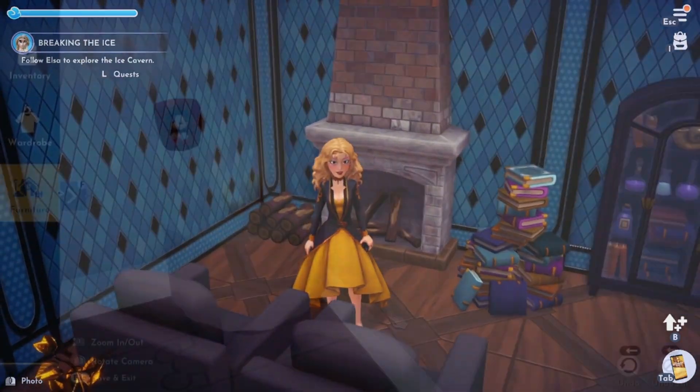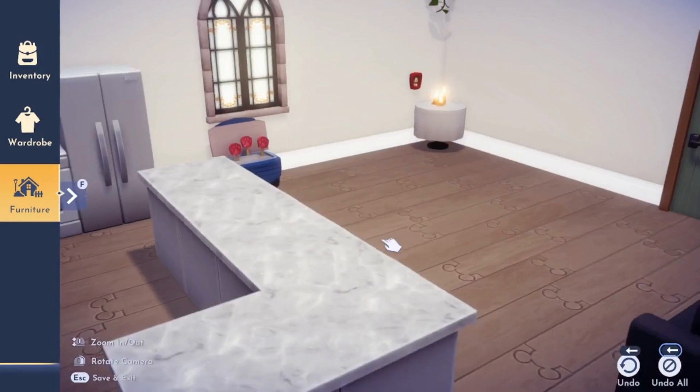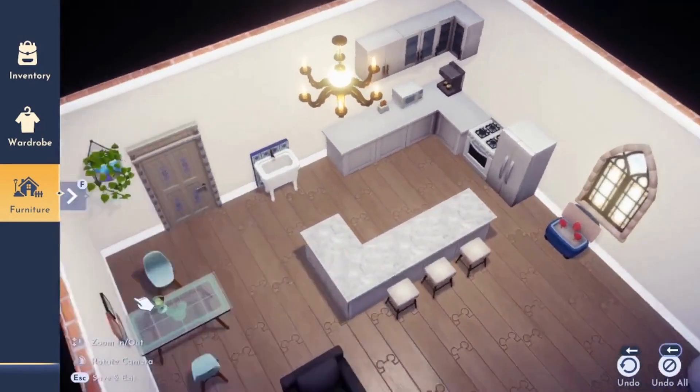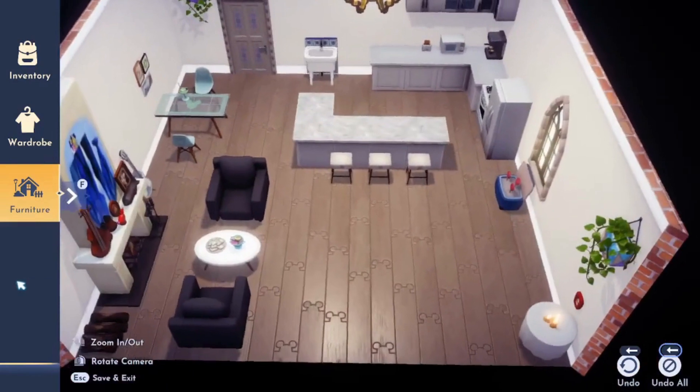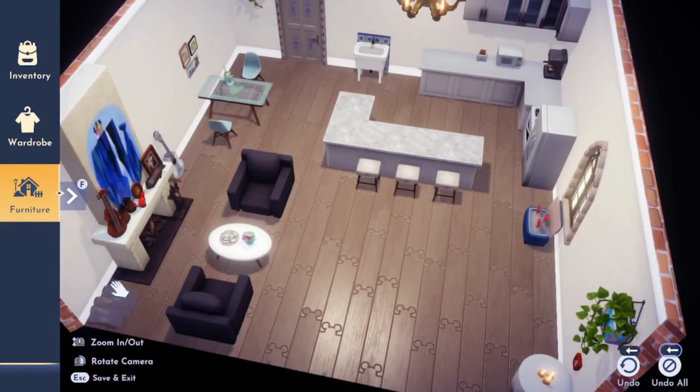The next tip is to not worry about large areas of empty space. Over here by my Mickey shrine there's a very large block of open space, but that's okay. Not only are there limited furniture items in the game right now, but most real-life mansions have huge areas of empty space anyway.